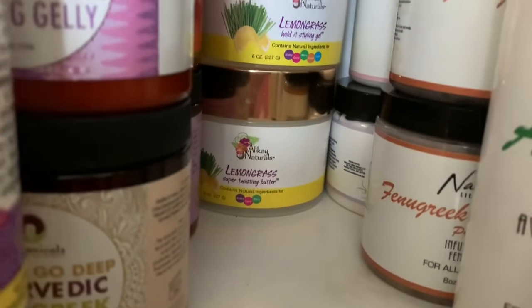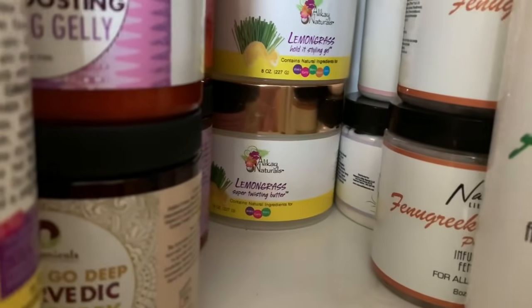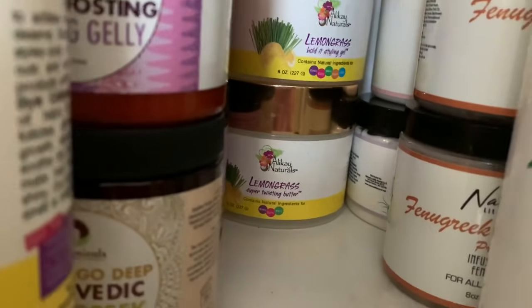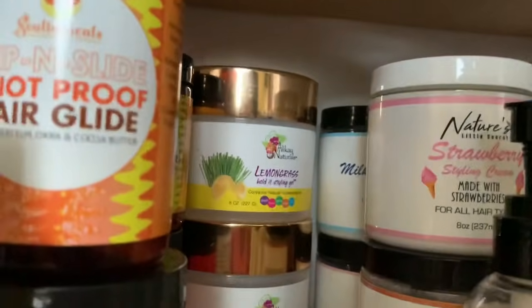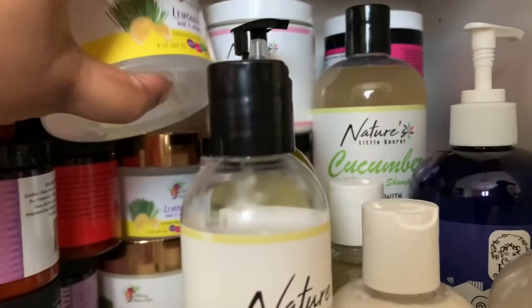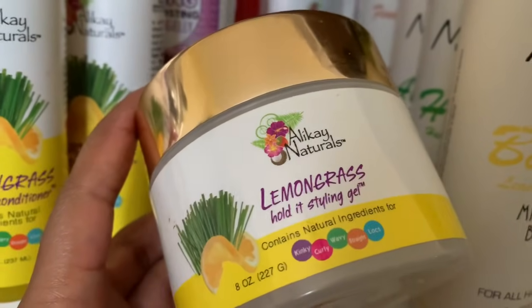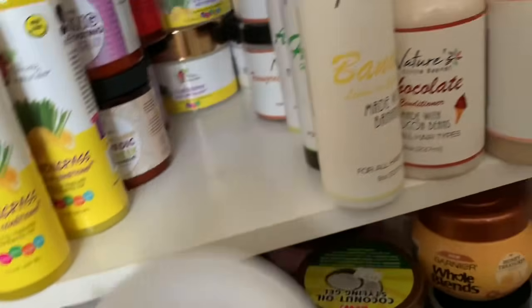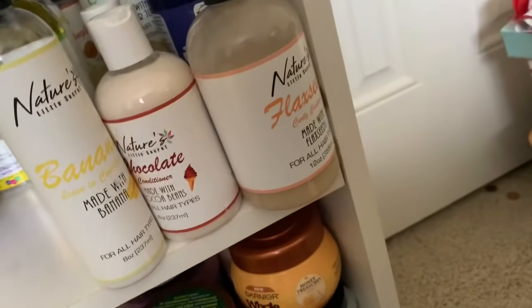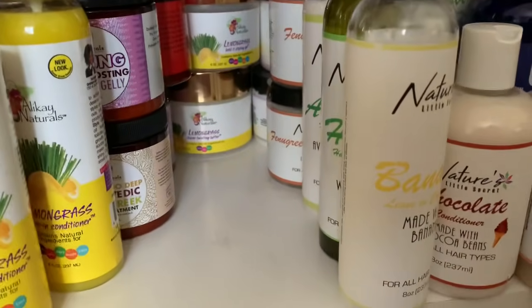I have the Lemongrass Super Twisting Butter — super thick so I'm careful with it, but it holds really well. The Lemongrass Hold It Styling Gel is one I love. Everybody says it feels like Vaseline but I don't agree — I really went in on this last year and am almost out. The backup is going to come in handy since it's getting warm again.